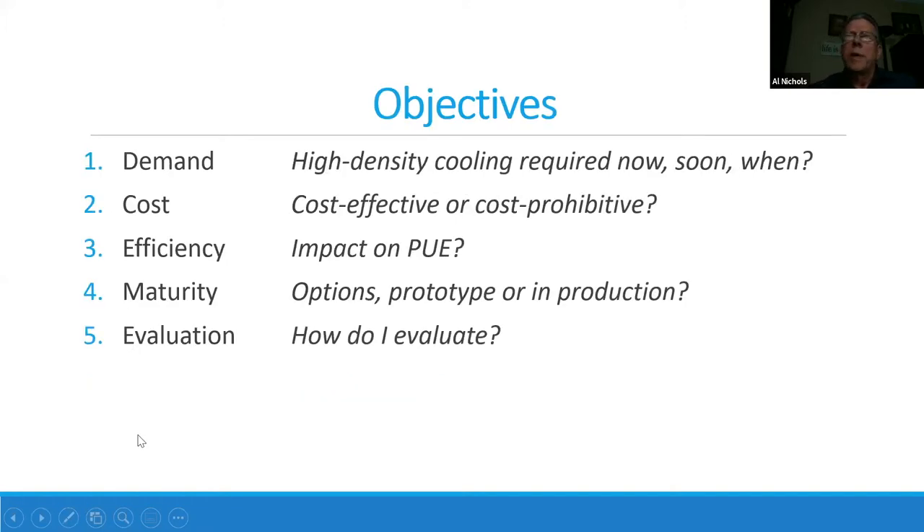We've got five objectives, five takeaways — questions I think you may have had coming into this. One is demand: we've been talking about high-density cooling forever. Is it really here yet or not, and when will it be if it's not? Two is cost: is it cost-effective, or is it going to cost you an arm and a leg? How does it work out on cost compared to just air cooling?